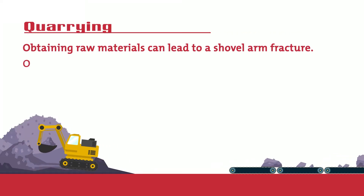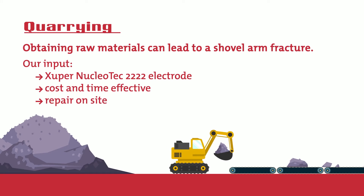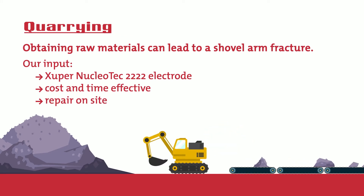Quarrying. We come in handy with the help of our Zuber Nucleotech 2222 electrode — cost and time effective due to the quick repair on site.